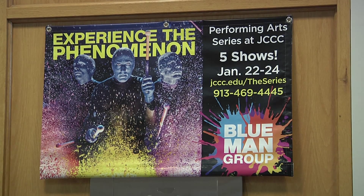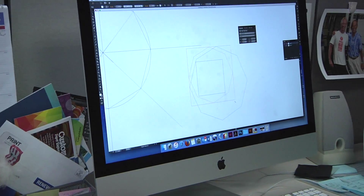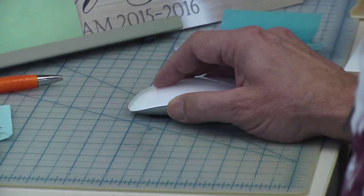When walking around campus, you might have noticed some colorful posters or signs. Believe it or not, these signs and posters did not appear on their own. In fact, there is a whole department at JCCC dedicated to making items such as these — the Publications Department.